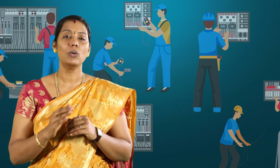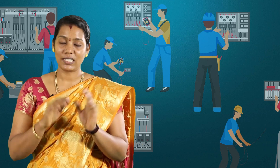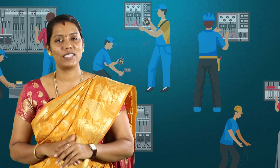At the end of this class you shall be able to state the first aid treatment for electric shock, state what electric burns are and the first aid treatment for electric burns, and also describe severe bleeding and the first aid treatments for severe bleeding.